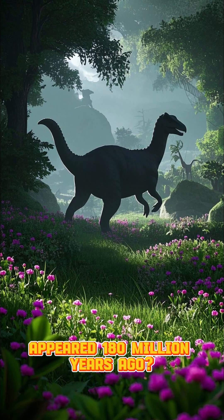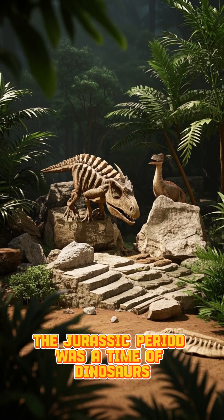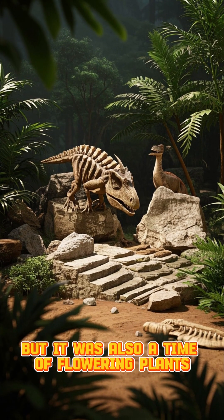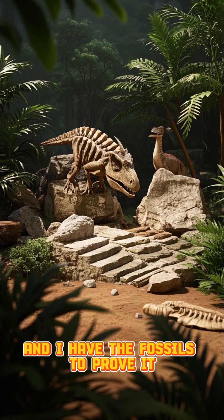Did you know that the first flowers appeared 180 million years ago? That's right. The Jurassic period was a time of dinosaurs, but it was also a time of flowering plants. And I have the fossils to prove it.